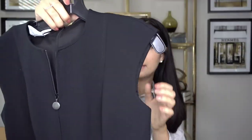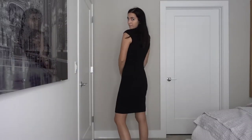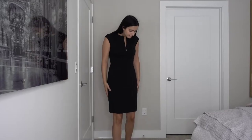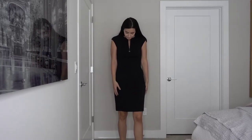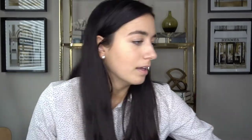Now moving to Saks - they were having a sale so I picked up quite a few things. First is from Akris - it's a little black dress with a zip down the front chest area and a zipper down the back. No slit, just a plain black dress with a cap sleeve, which I really like. It's very classic, really well-made, and it's going to last me a long time. A great staple.